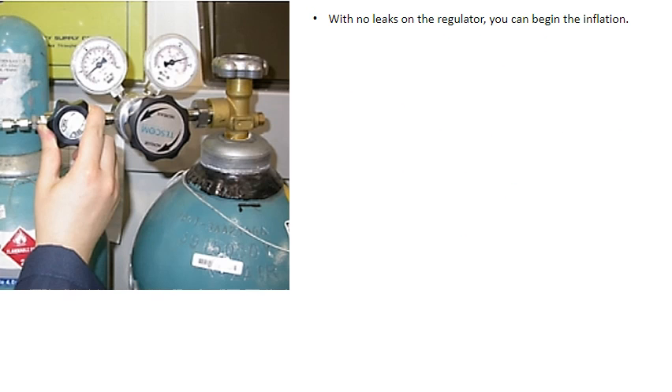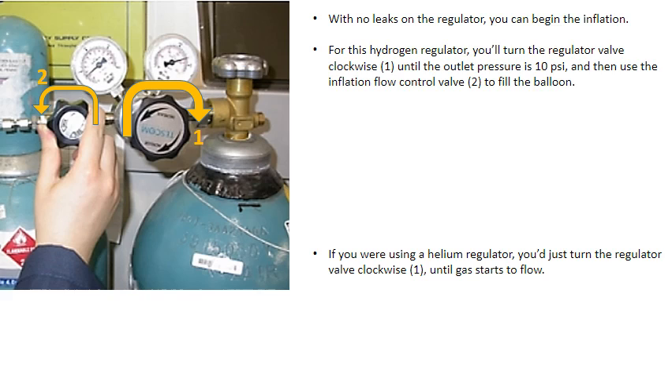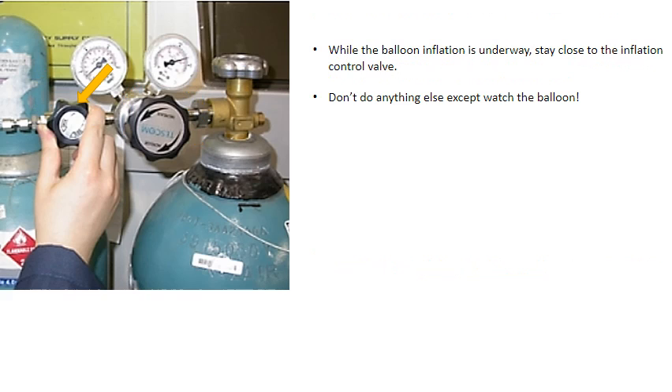With no leaks on the regulator, you can begin the inflation. For the hydrogen regulator, turn the regulator valve clockwise until the outlet pressure is 10 psi, then use the inflation flow control valve to fill the balloon. If using a helium regulator, just turn the regulator valve clockwise until gas starts to flow. While balloon inflation is underway, stay close to the inflation control valve and don't do anything else except watch the balloon.